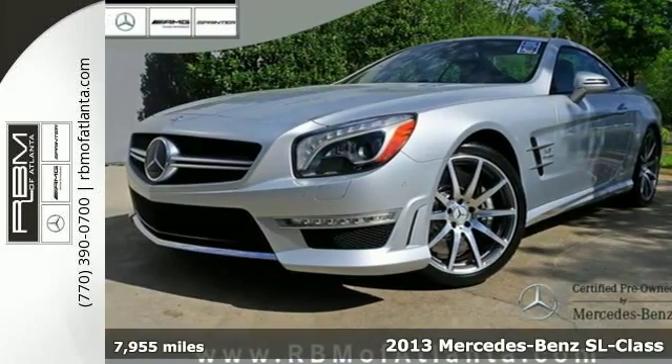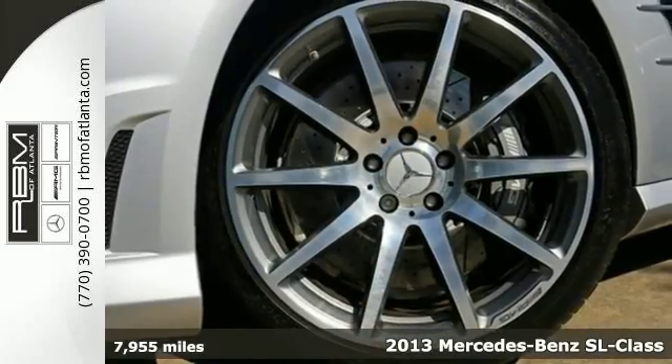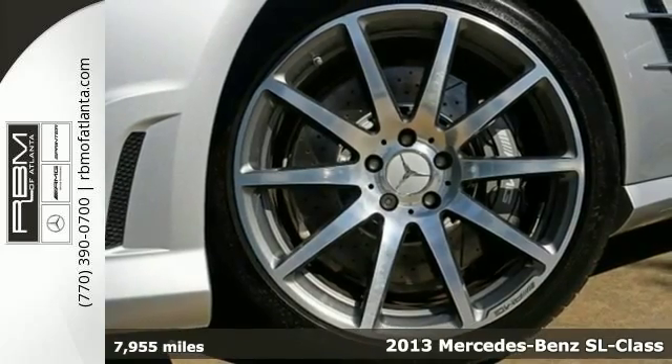It's a 2013 Mercedes-Benz SL Class. Luxury awaits you in this timeless car.